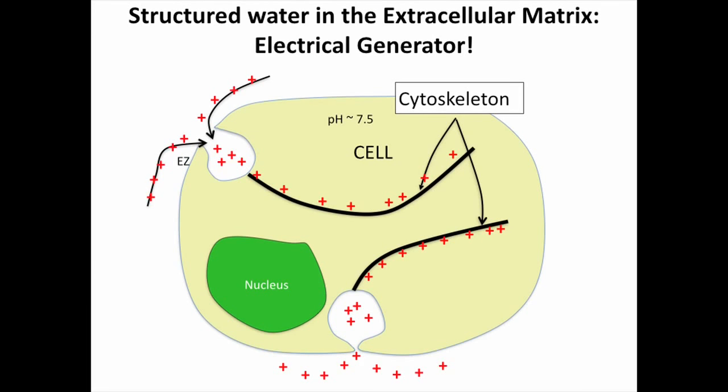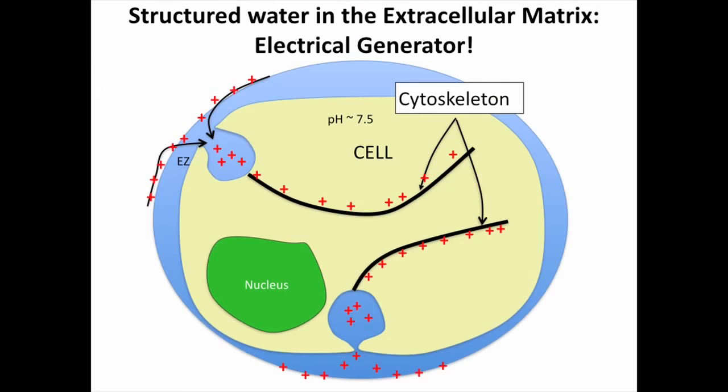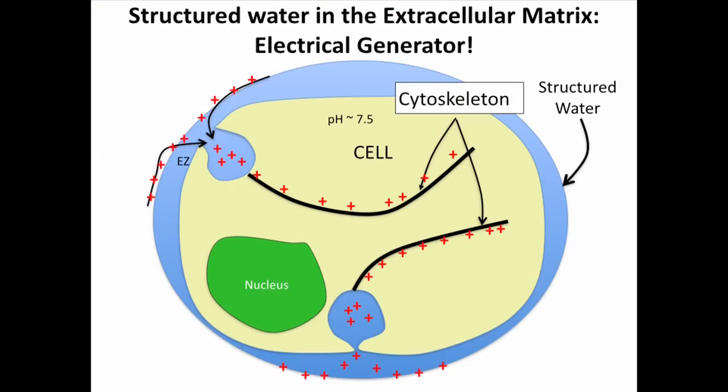Here's a schematic of a simple cell. You can see these plus signs throughout, going along these cytoskeleton pathways — those are protons. They're coming in from the outside, but who's making those protons available? That's the structured water. It surrounds the cell, and the cell works very hard to maintain that structured water. When there's sunlight it will grow, making more energy. The plus signs gather along the interface of the structured water with the unstructured water outside of it, and they can be channeled up into caveoli — these little caves — and then brought right into the cytoskeleton to provide positive charges to certain organelles.